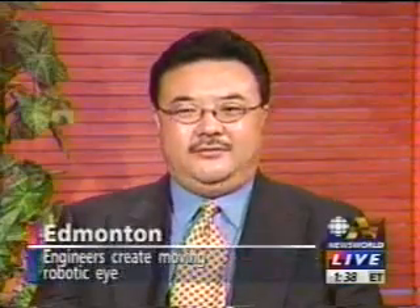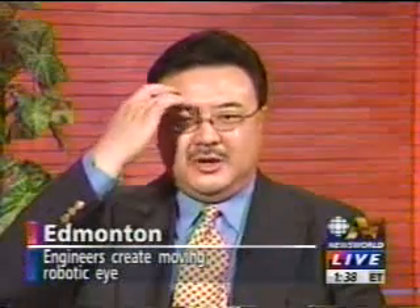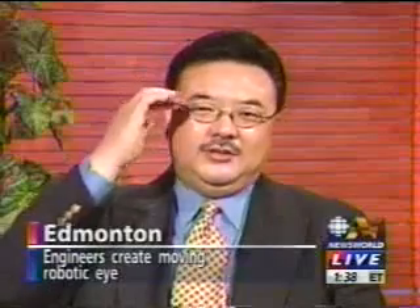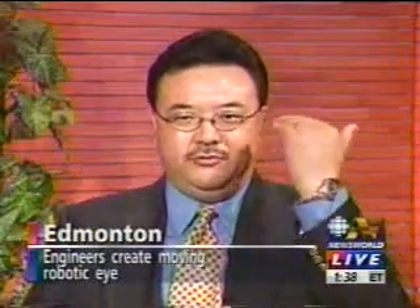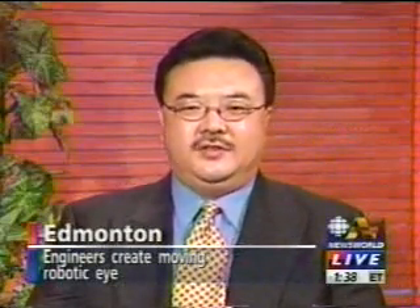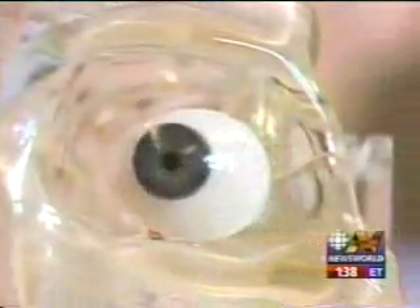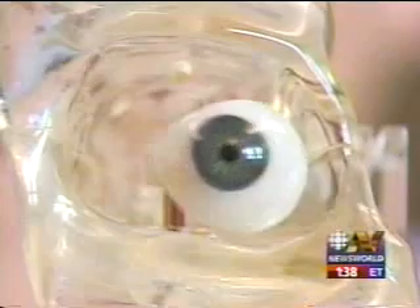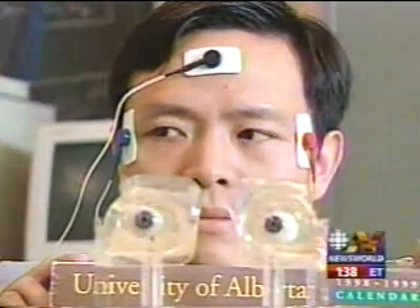This is already our second generation model. The first generation was a little bit primitive, which used a ray of sensors mounted on the eyeglass frame to pick up the eye movement, and then transmit that signal to the artificial eye to move accordingly. In this second generation, we used the EMG signal, which is the signal you pick up from both sides of your head, which basically tells you the electronic potential difference. As you move the eye, that signal is going to change.